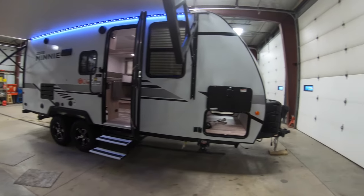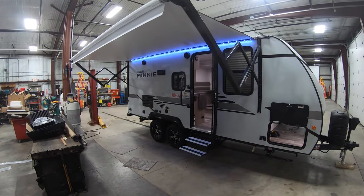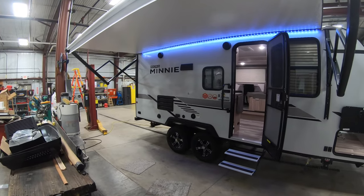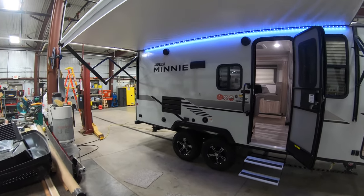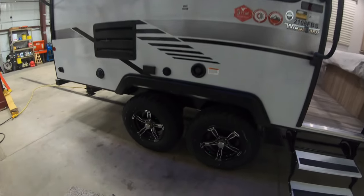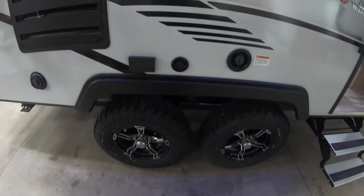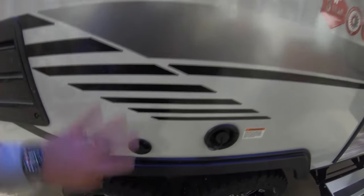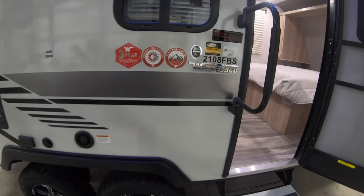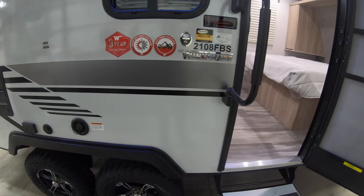Up front here you're going to see the nice big awning that runs pretty much the whole length of the camper over the front door. It has outdoor speakers and LED lighting underneath — really awesome. Dual axle for control down the road. You've got outdoor power, cable, and a TV backer if you want to put a TV bracket outside.